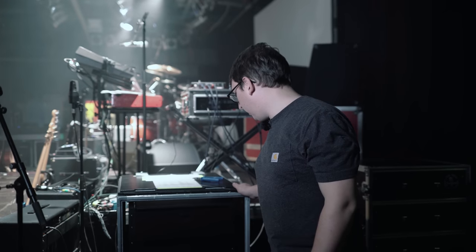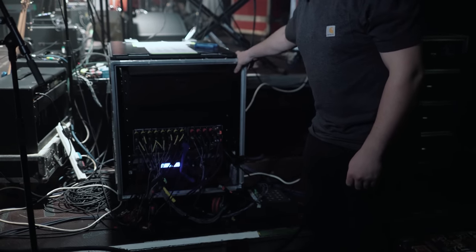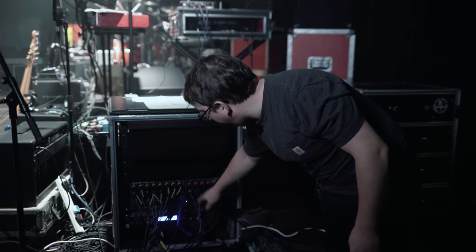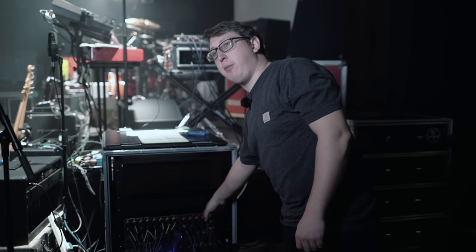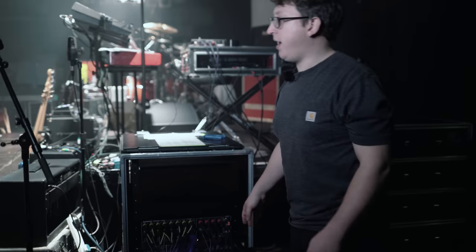So this is our main rack on stage — this is where pretty much everything comes from front of house. We have one Cat5 coming from the front of house console to an AR2412 stage box. We also have an AR84 stage box at the front. This takes all the drums, keyboards, backing vocals, and guitar lines. The AR84 at the front has the vocals, ambient mics, acoustic and bass DI.